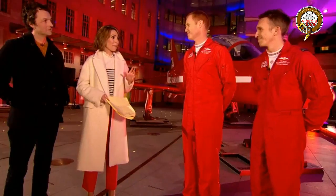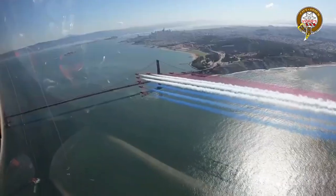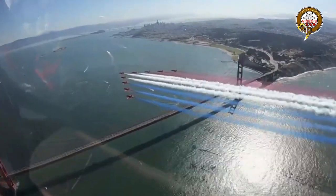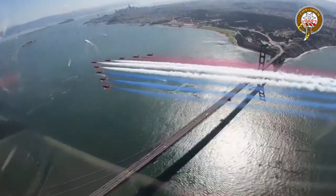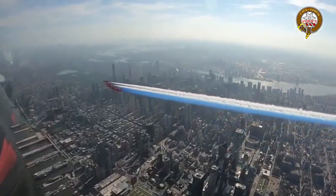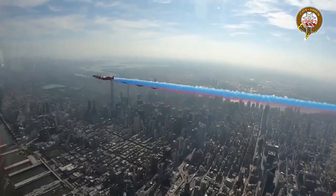The hosts bring up the Red Arrows' trip to the United States as ambassadors. Footage is shown of the team flying over the Golden Gate Bridge in San Francisco — 'Look at that, isn't that brilliant? Incredible views.' Then more footage of them flying down the Hudson River past Manhattan. 'Good memories,' says one pilot.